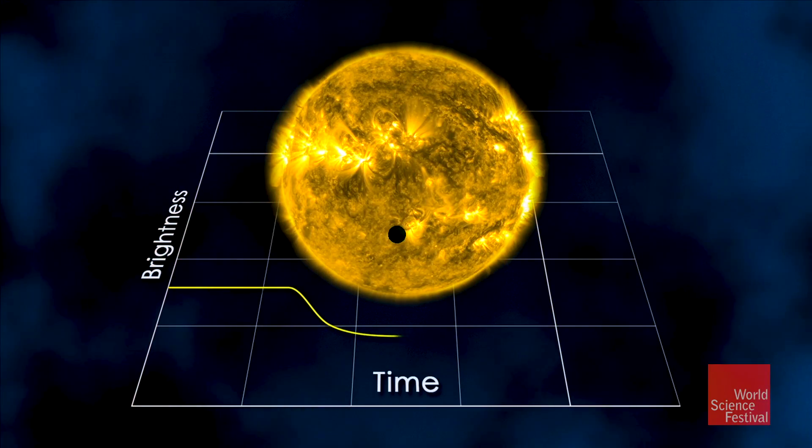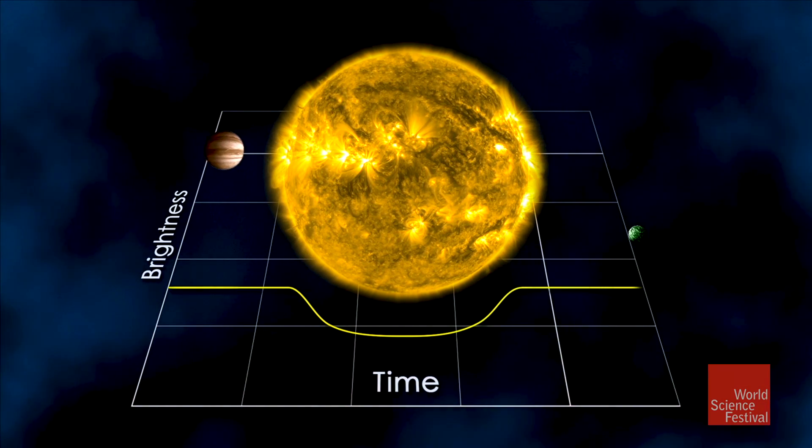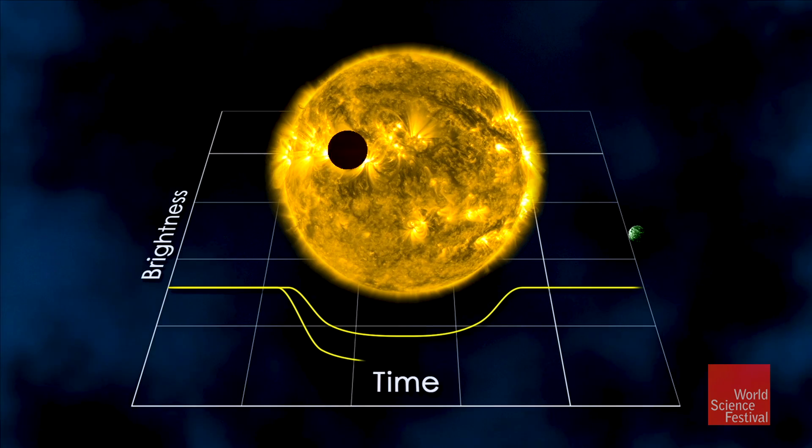Did anybody have the good fortune of seeing the transit of Venus in 2012? This is when Venus passed in front of the Sun — you saw that amazing little Earth-like planet passing in front of our star. That's exactly the method we're using. Kepler used it before and TESS is using it now. We monitor hundreds of thousands of stars all at once, waiting for that tiny little dip called a transit to pass in front of the star.